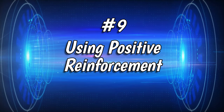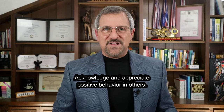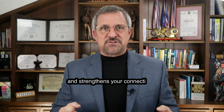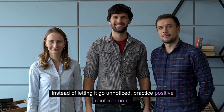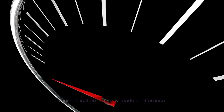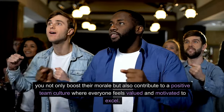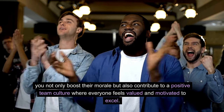Number 9: Using Positive Reinforcement. Harness the power of positive reinforcement. Acknowledge and appreciate positive behavior in others, whether it's a colleague's hard work or a friend's support. Expressing gratitude fosters a positive environment and strengthens your connections. If a colleague goes above and beyond to meet a tight deadline, practice positive reinforcement and say, 'I want to recognize and appreciate the incredible effort you put into meeting the deadline — your dedication truly made a difference.' By expressing gratitude, you boost their morale and contribute to a team culture where everyone feels valued and motivated to excel.